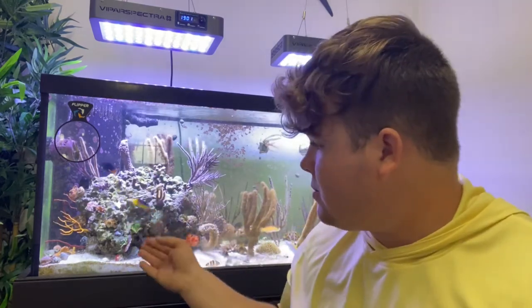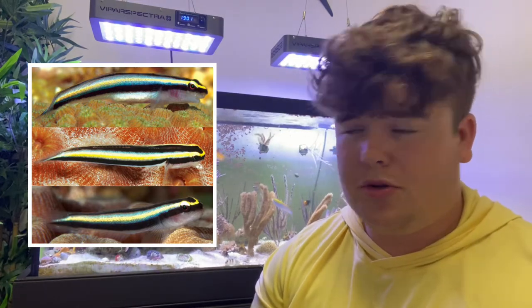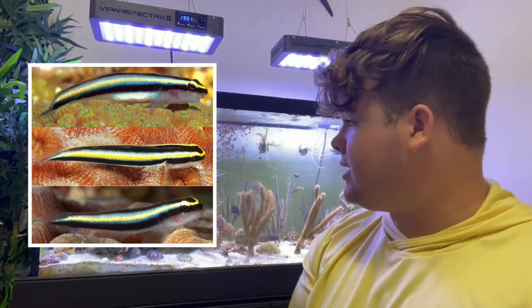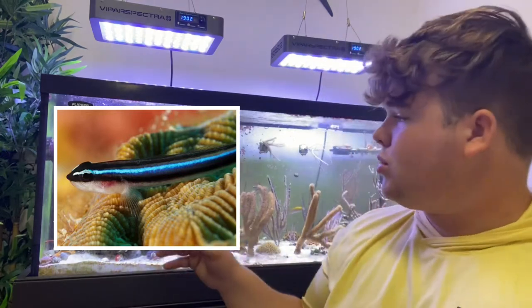Coming in at number two — I don't have any of these currently, but I do have a couple of other goby species in here and I plan on adding these soon — neon gobies. Neon gobies are very easy to keep. You can actually get them aquacultured, though some do come out of the Atlantic every so often. If you can get aquacultured, I definitely recommend it. They like to hang out in your rockwork and small crevices and caves. They add quite a bit of color — you can get yellow-striped ones, blue-striped ones, the shark nose variety — super cool.